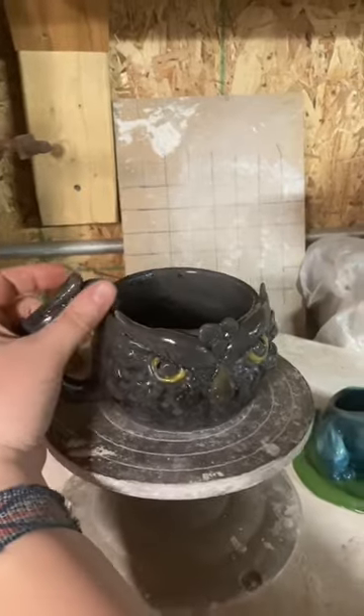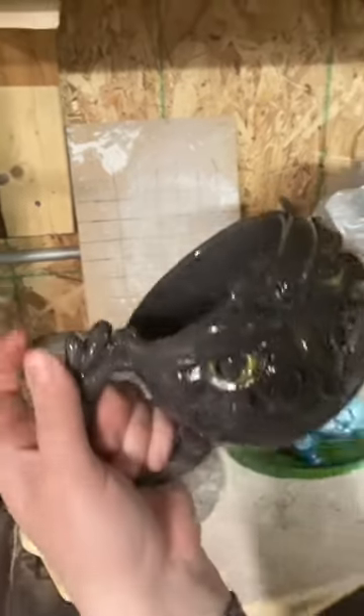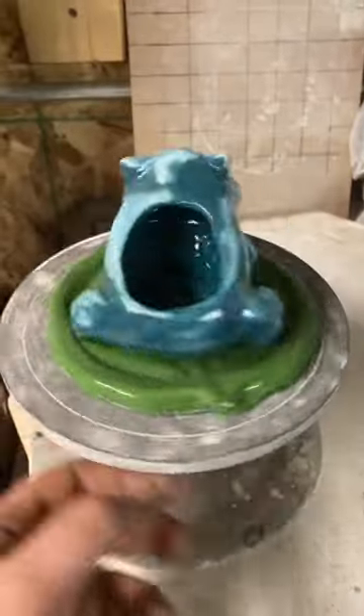Thought it'd be cool to make an owl mug. Who's that succulent planter?